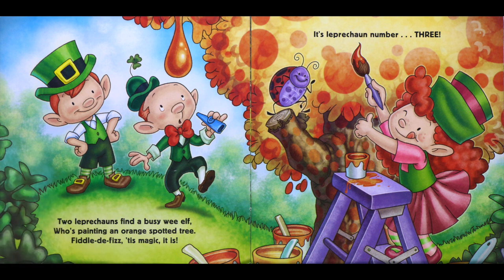Two leprechauns find a busy wee elf who's painting an orange spotted tree. Fiddle-de-fizz, tis magic it is — it's leprechaun number three.